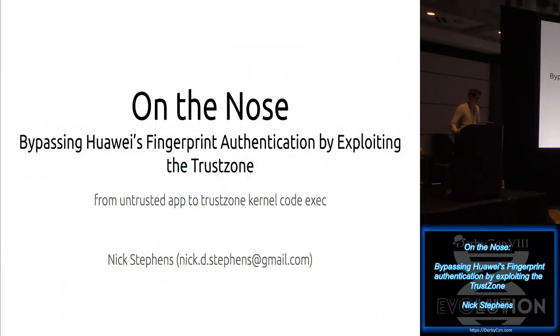Hello, my name is Nick, full name is Nick Stephens. I'm going to be talking about a number of TrustZone bugs in Huawei phones, also just normal Huawei kernel bugs. If you don't know what Huawei is, that's okay, I'm going to talk about it in just a second.